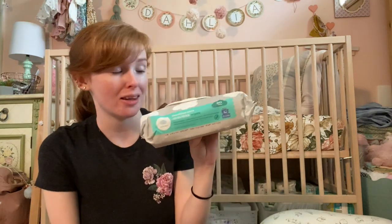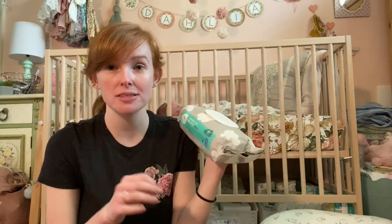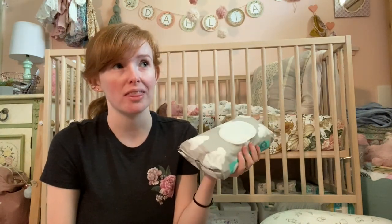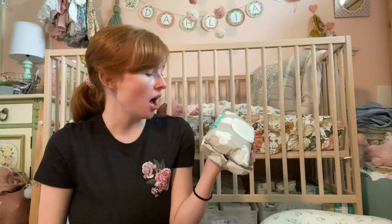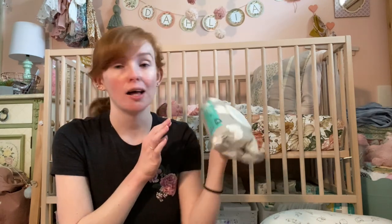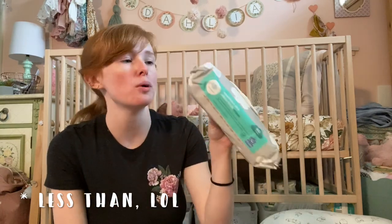As far as wipes, my favorite so far have been the Cloud Island wipes, which I wasn't expecting. They're really thick, pretty large, and not too wet. I was using Honest wipes when she was first born and they were so wet they'd leave her butt soaking wet sometimes, and I'd have to dry her off. Cloud Island wipes are hypoallergenic, super durable, a great size, and actually very affordable — less than half the price of Honest wipes.